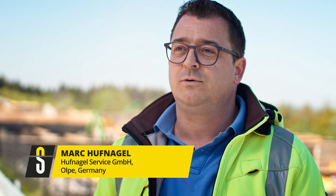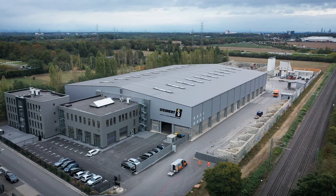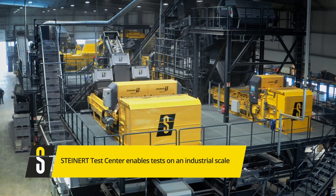It was important for us to meet the requirements of the new German Commercial Waste Ordinance and, most importantly, that we were able to hit the required reuse and recycling rates as best we can. The trials for this project took place in the old Steinert Test Center.